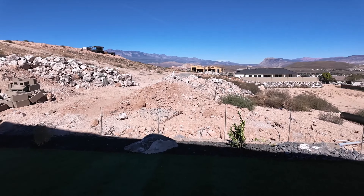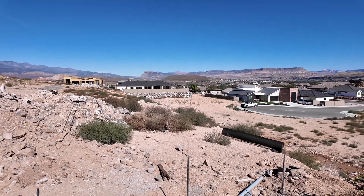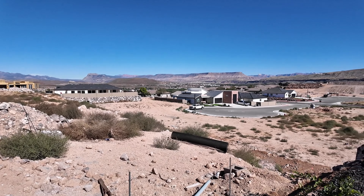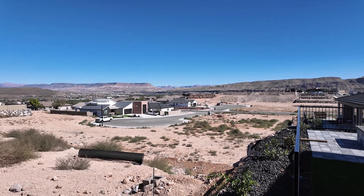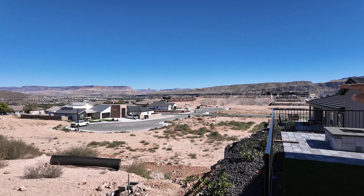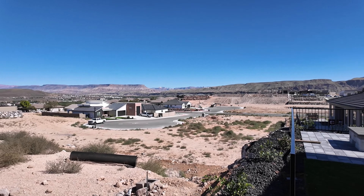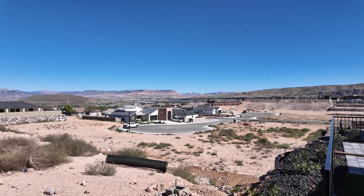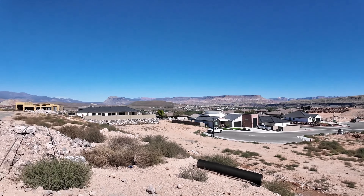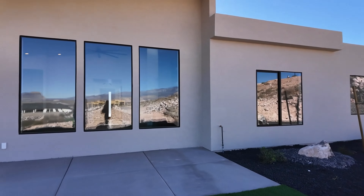Again, the views — your eyes just pop everywhere with all of the colors and all the contrast. And that's Zion right there in that corner. If you chose this house, there's a cul-de-sac just down below, so you would have unobstructed views of this corner of Zion. This house is just getting the final touches completed.